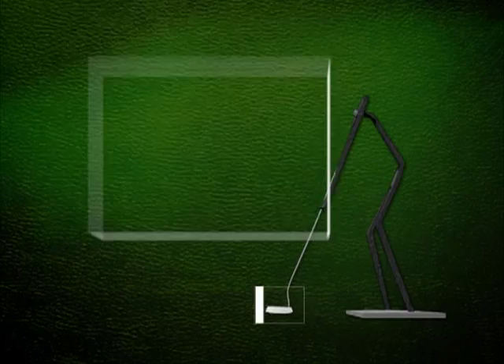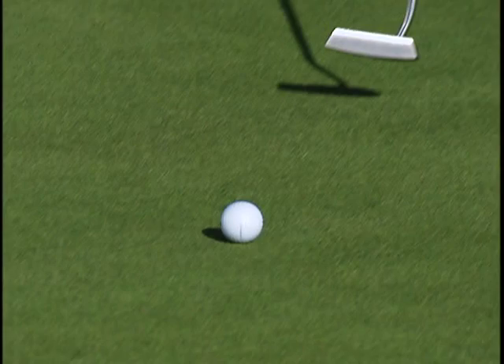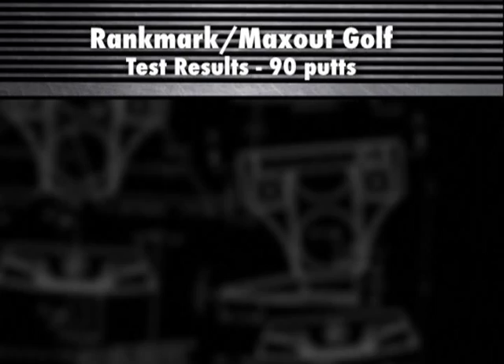A total of 90 putts with each putter were hit from 9 feet — 30 each on the center, heel, and toe. The heavy putter won by a landslide.